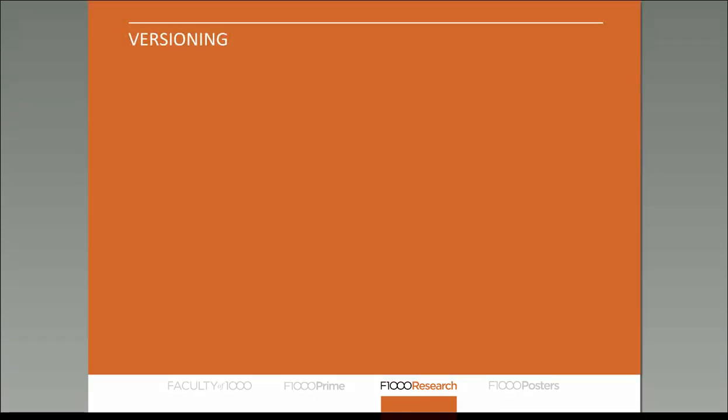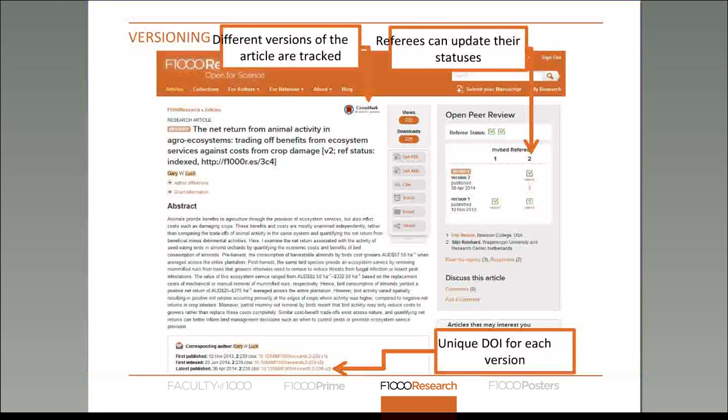What happens if an article doesn't pass peer review first time around? Authors have the ability to make changes to their manuscripts and submit a new version addressing the peer reviewers' concerns. Each version gets assigned its own DOI, and you can track how many different versions there are by clicking on the cross mark sign to see the versioning history. Versioning can be particularly useful for publishing software papers — whenever there's an update, authors can release a new version up to date with the latest software.